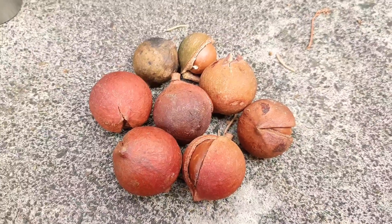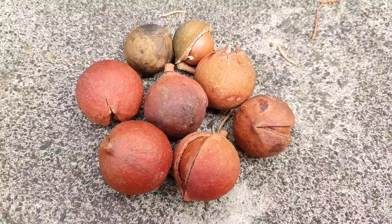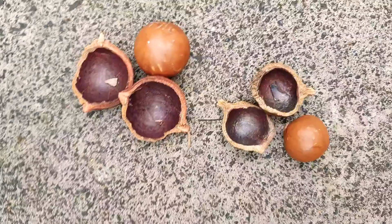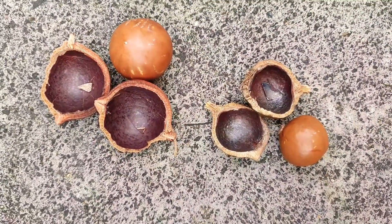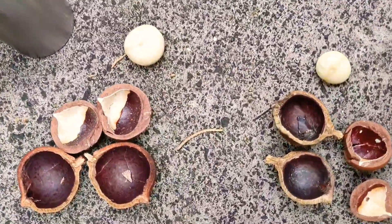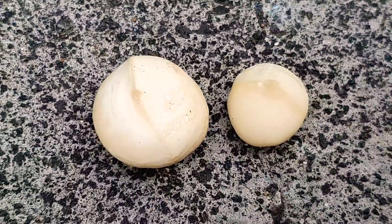Thank you my friend for coming into my presence and informing me. Let's taste them. For comparison, check it out — the one on the left is his and the one on the right is mine. Look at the difference with the nut size.